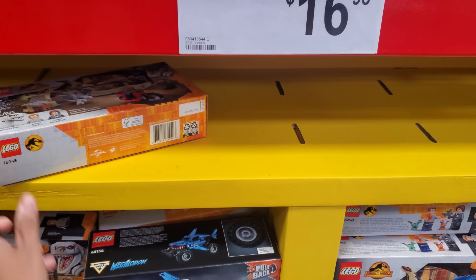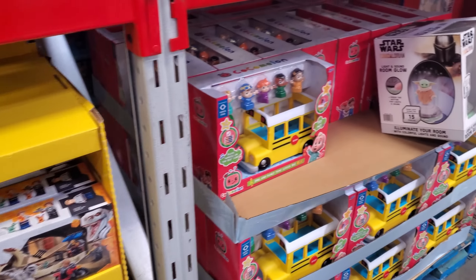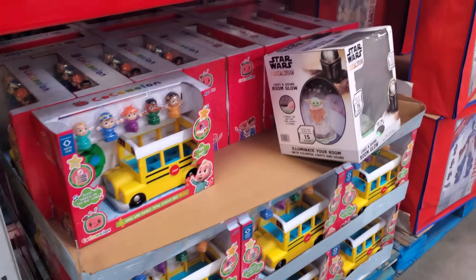We have mini Legos mixed theme — you have like Jurassic World for $17. Still haven't seen the new one — the cars and Friends. Oh gosh, this one's new here — the Cocomelon school bus for $29.90, and it does come with a remote.